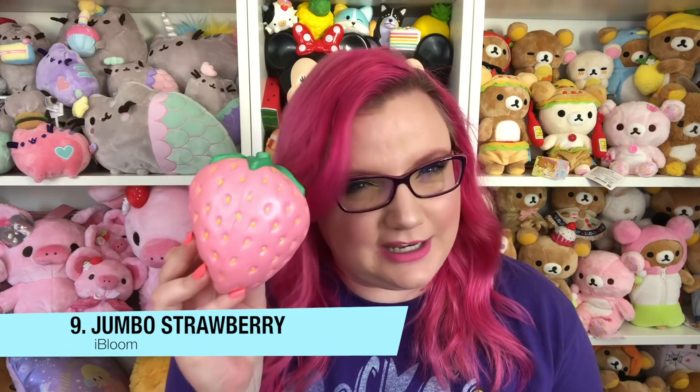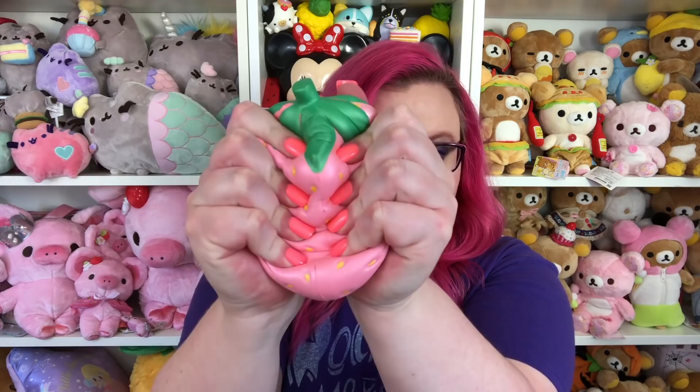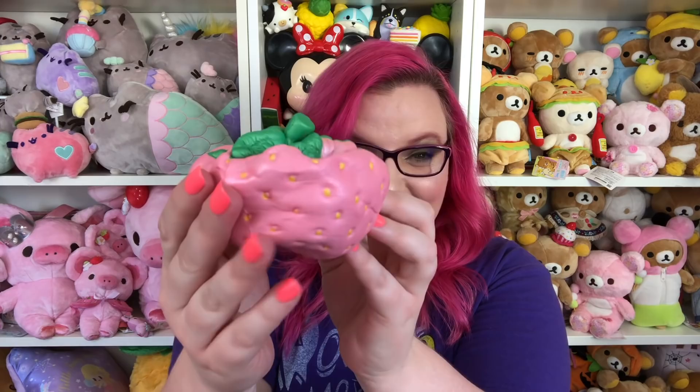Number nine is the jumbo strawberry. I love these strawberries because they look very cartoony. I love the seeds in the little divots and I love how they did the leaf — this one even has a little bit of a pearl to it. It holds hand crinkles so well. I only squished it once and it's still going — it's literally not even moving.